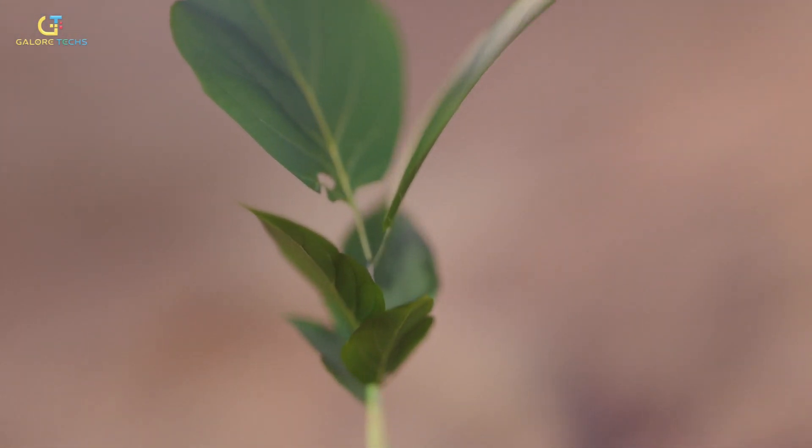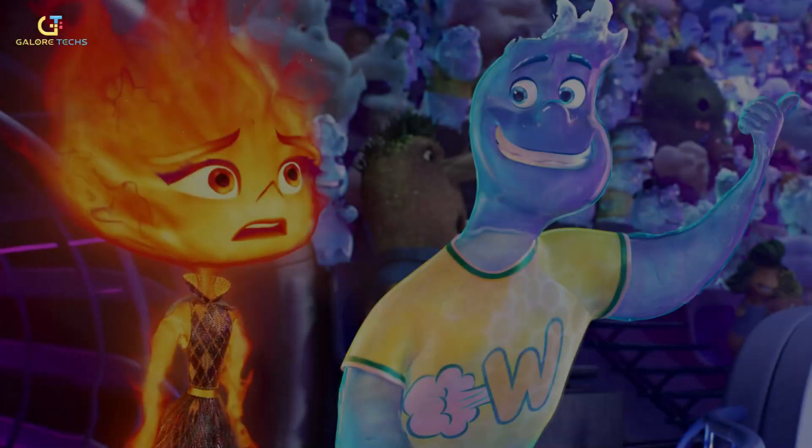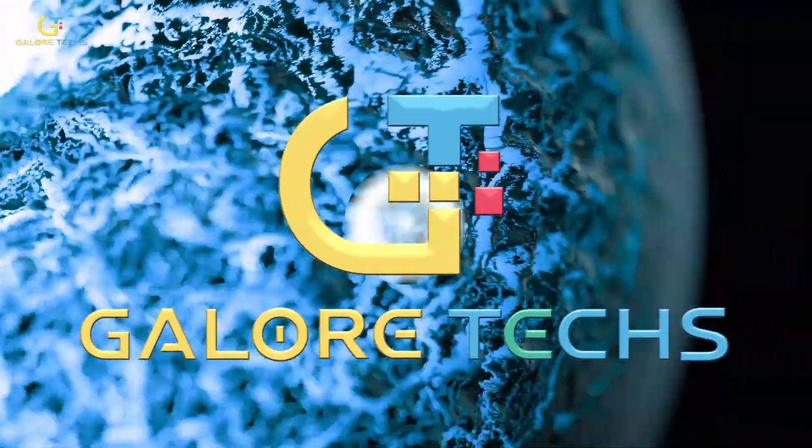Animated movies are such a great watch because not only do you get to watch a great story, but also appreciate all the work that goes into making them. One example is Pixar's Elemental, which is their first romantic comedy. Welcome to GaloreTax.